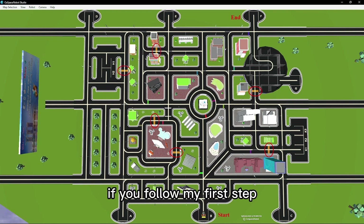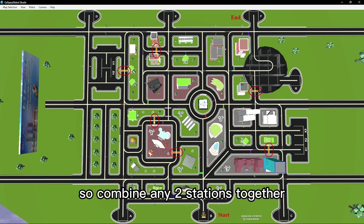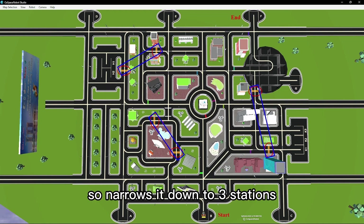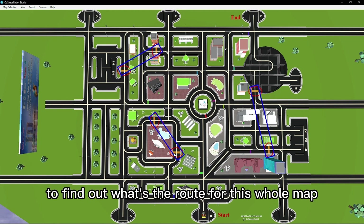As you can see, if you follow my first step — combine any two close stations together — you get this close station, this one, and this one. So it narrows it down to three stations, which makes it easier to find the route for the whole map.